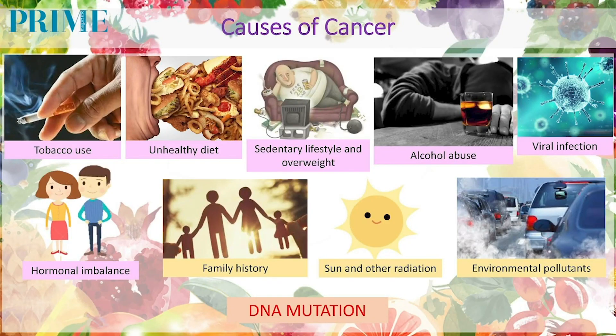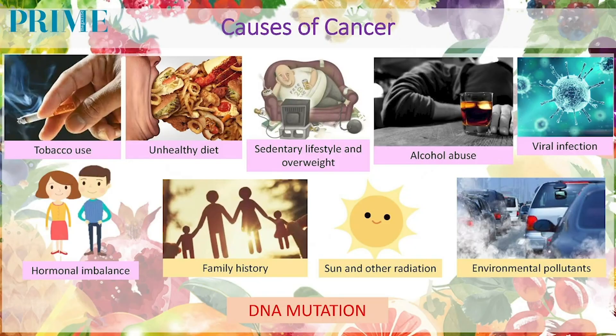First will be tobacco use. Secondly, unhealthy diet. Next, sedentary lifestyle and overweight, followed by alcohol abuse, and viral infection — such as the human papilloma virus, which can be vaccinated against, and is one of the causes of cancer of the penis, anus, vagina, and so on. Next is hormonal imbalance. For example, in females, if one of the breakdown products of estrogen — the subtype 16-alpha hydroxyestrone — is too high, it can trigger DNA mutation in hormone-sensitive organs such as the breast and ovaries. In males, an imbalance of dihydrotestosterone (DHT) — a breakdown product of testosterone — if too high, can trigger DNA mutation in the prostate cell.